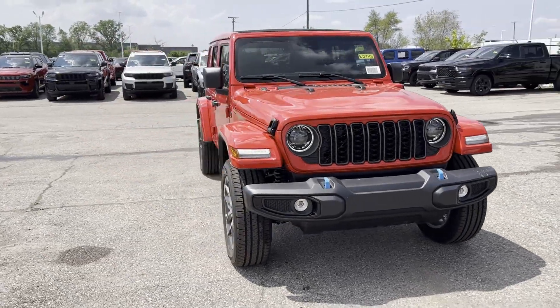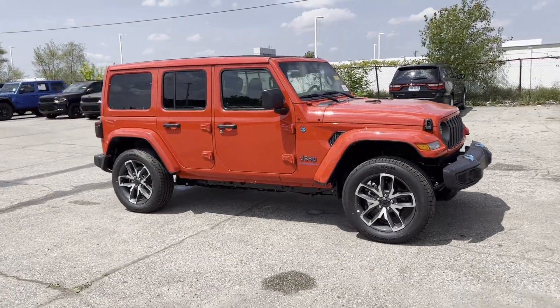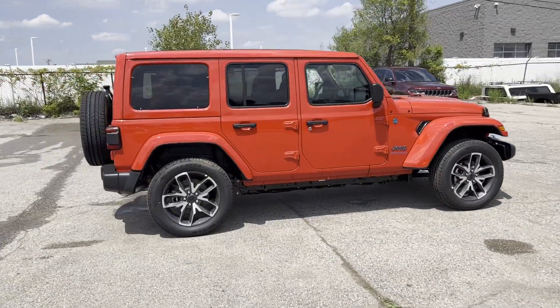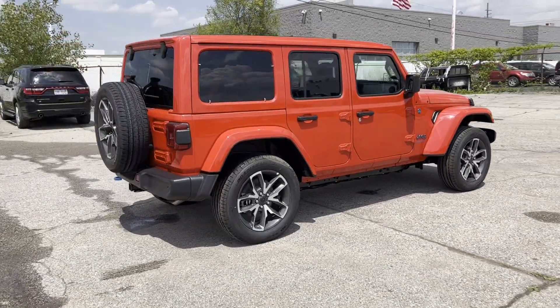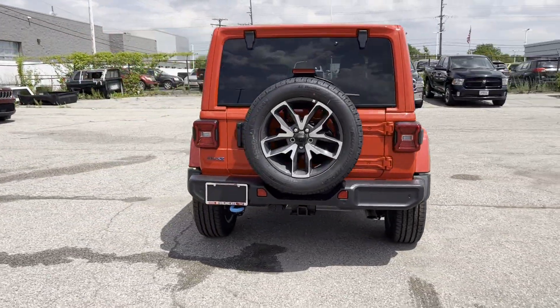2024 Jeep Wrangler 4XE. This SUV offers space as well as power and performance. It looks as sharp as it performs with stylish features which include Wi-Fi hotspot and a turbocharged engine.